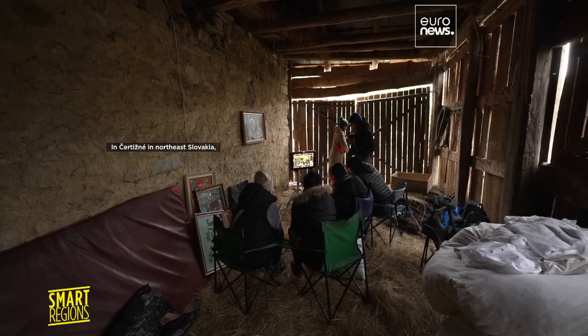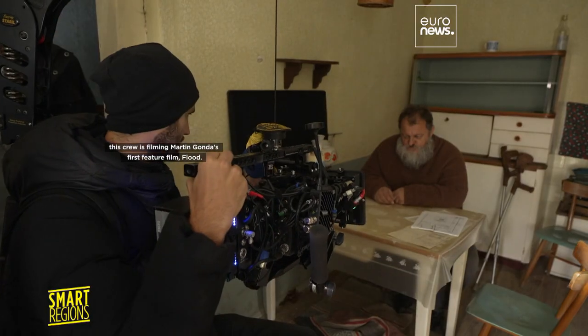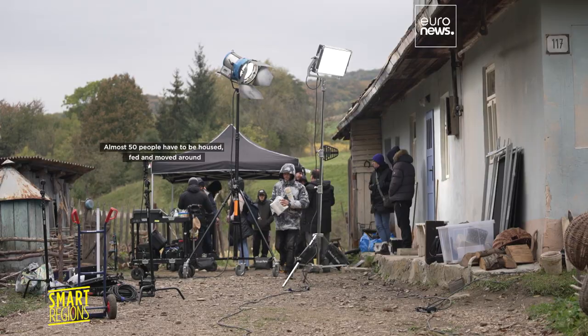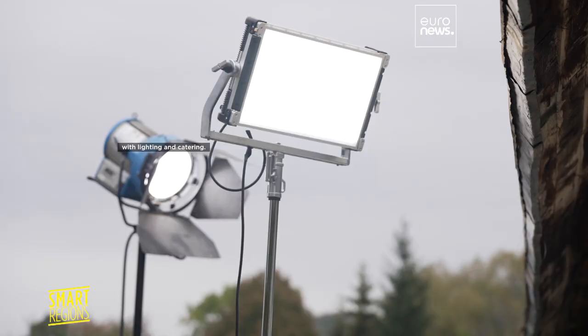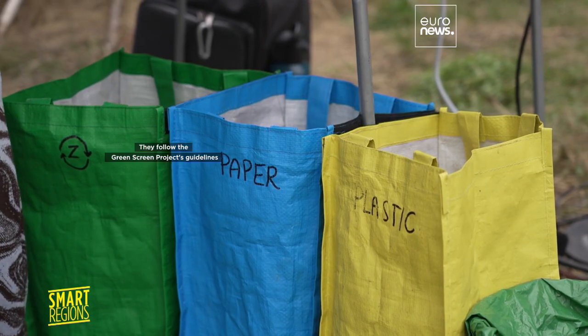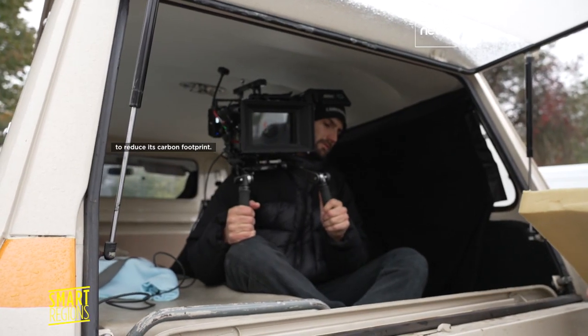In Čertijne, in northeast Slovakia, this crew is filming Martin Gonda's first feature film, Flood. Almost 50 people have to be housed, fed and moved around with lighting and catering. The team is nomadic and committed. They follow the Green Screen Project's guidelines to reduce its carbon footprint.